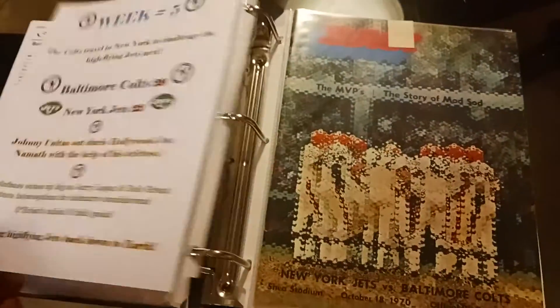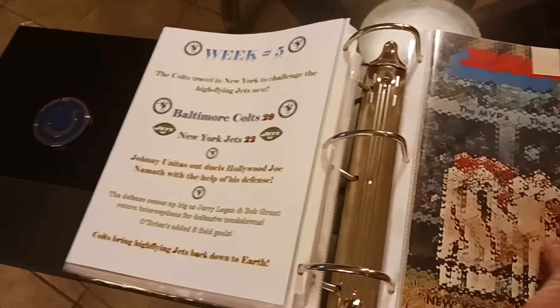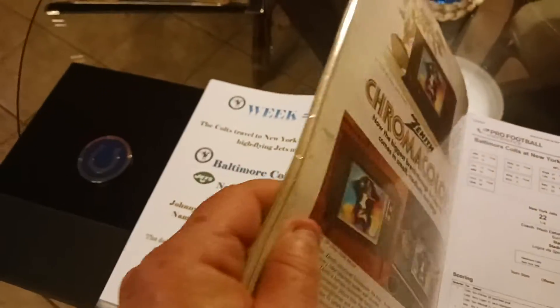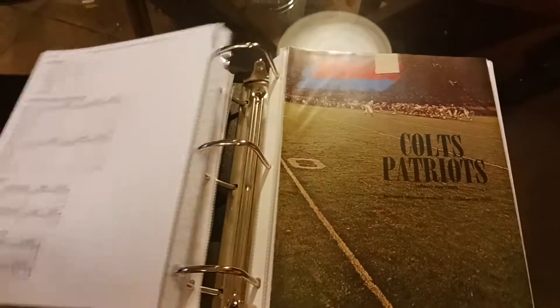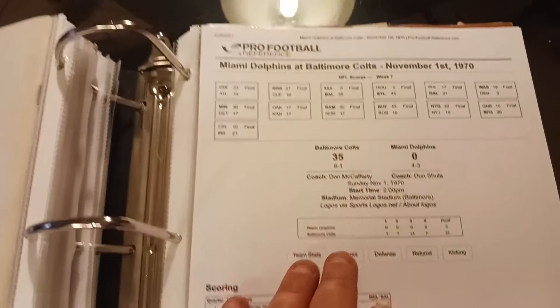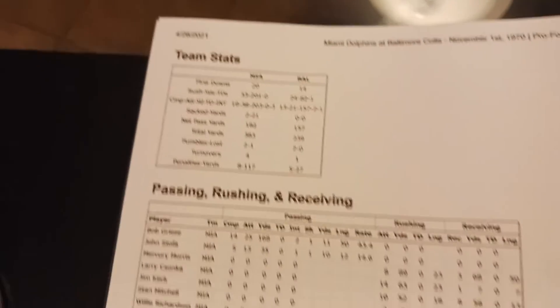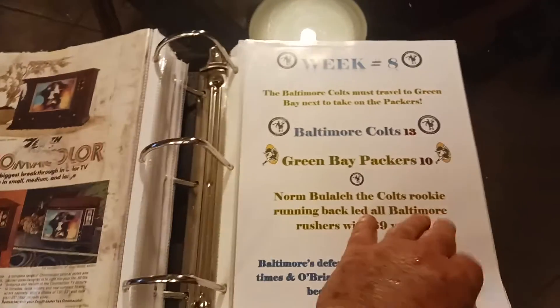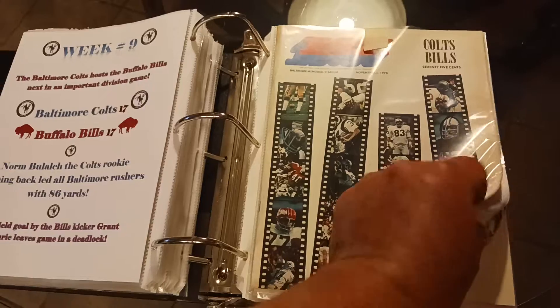It's got great depth — against the Oilers in the fourth game, they beat the Oilers 24-20. Against the Jets, they beat the Jets 29-22 — keep in mind, this is the Jets that just won the Super Bowl with Joe Namath. Then they beat the Patriots 27-3. Then the Dolphins, November 1st, they beat the Dolphins 35-0. All the stats, box scores — it's just a really thorough scrapbook with every single game in depth. I do my own summaries.